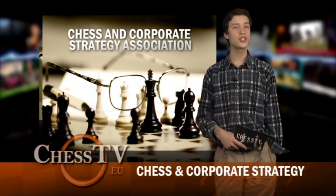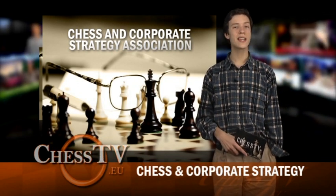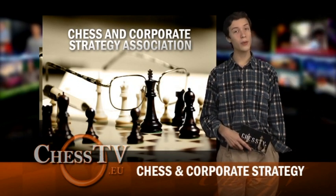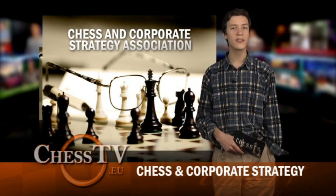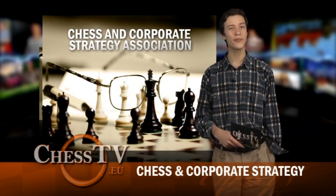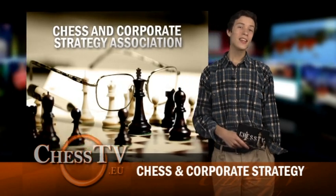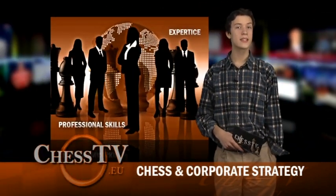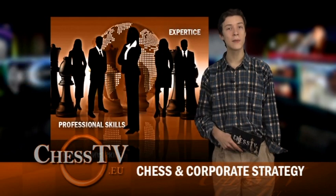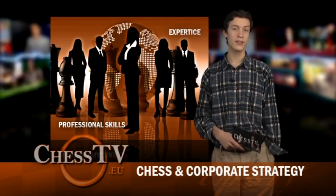The Chess and Corporate Strategy Association has realized a course of executive education inspired by the noble game of chess, through the combination of its strategic dynamics with the professional challenges that determine the success or failure of a company in the global markets. The initiative targets leading enterprises and managers who wish to increase their expertise and professional skills in the field of strategic thinking, problem solving, and decision making.